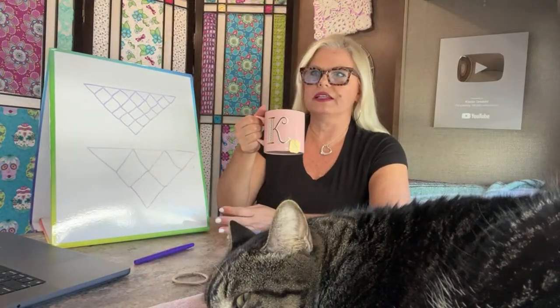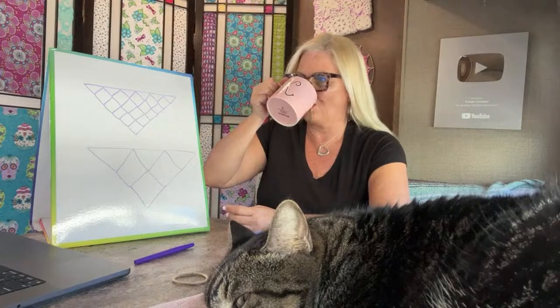Superwash Merino is great if you're looking for quality and easy care. Some people don't like Superwash, some people do — there's something for everybody and a purpose for everything. I've only ever heard nice things about Vanna White, and she was absolutely lovely to me too.